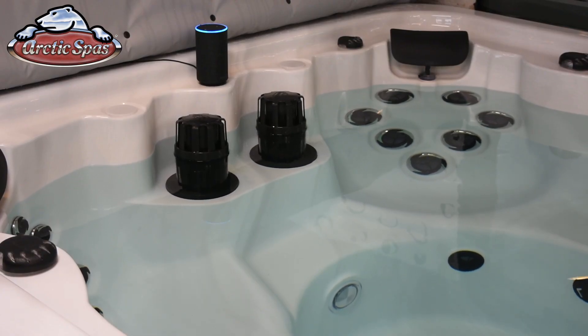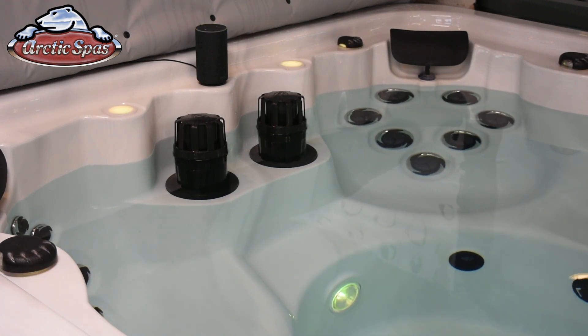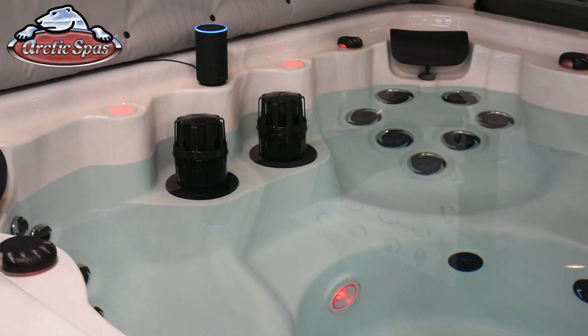Alexa, turn my Arctic Spa light on. Okay. Alexa, turn my Arctic Spa light off. Okay.